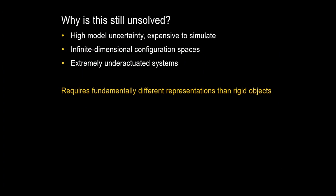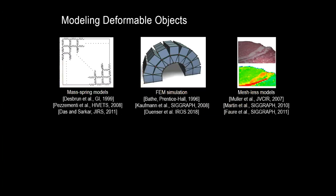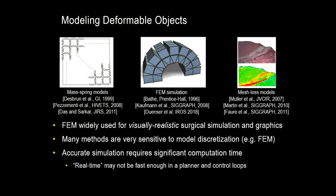Our approach is to say that what is missing is not good control or good planning methods — what's missing is the right representations. We need to be thinking about manipulation in different ways if we want to move from pick-and-place tasks to tasks like covering a table with a tablecloth. When we think about modeling for deformable objects, mass-spring models, FEM simulation, and meshless models have been used in the past, typically for visually realistic surgical simulation and graphics. Many of these methods are very sensitive to model discretization, and accurate simulation often requires significant computation time — so-called real-time may not be fast enough for planner and control loops.